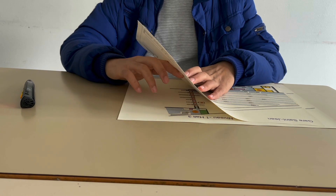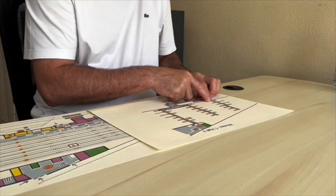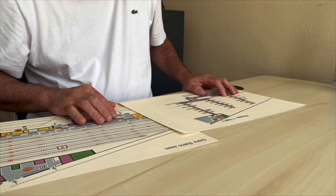When using several tactile maps, each corresponding to one floor of the building, it is complicated for people with visual impairments to find the correspondences between the floors.